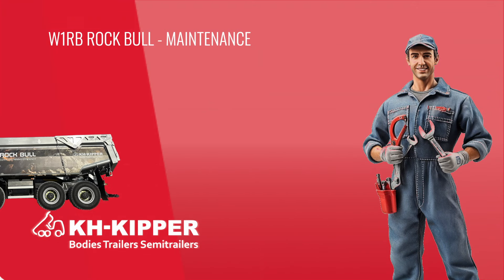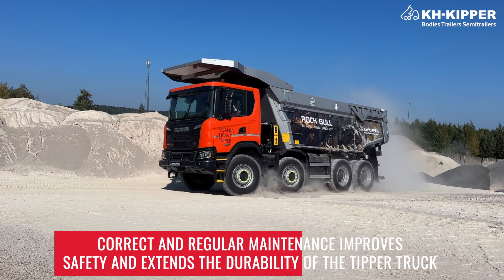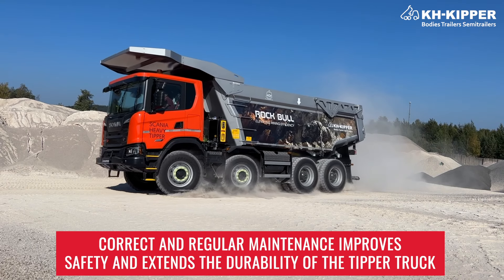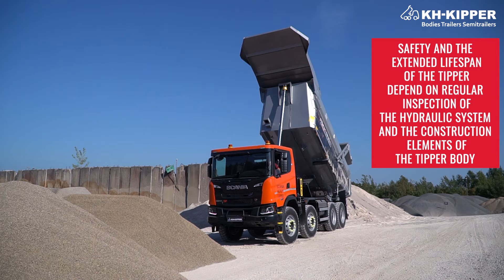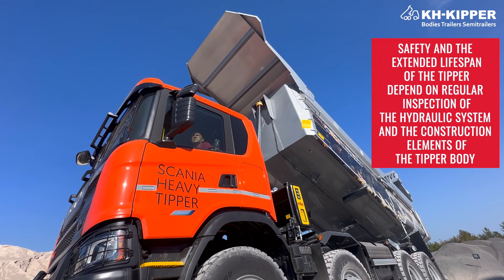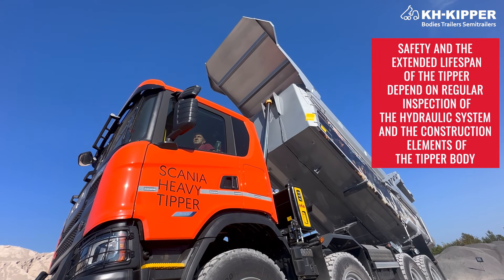Did you know this? Correct and regular maintenance improves safety and extends the durability of the tipper truck. Safety and the extended lifespan of the tipper depend on regular inspection of the hydraulic system and the construction elements of the tipper body.